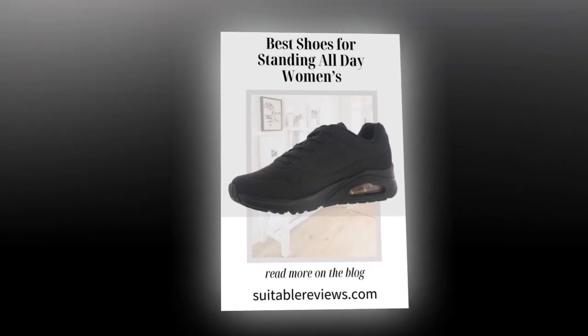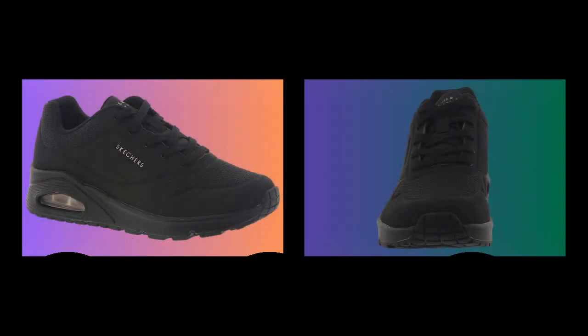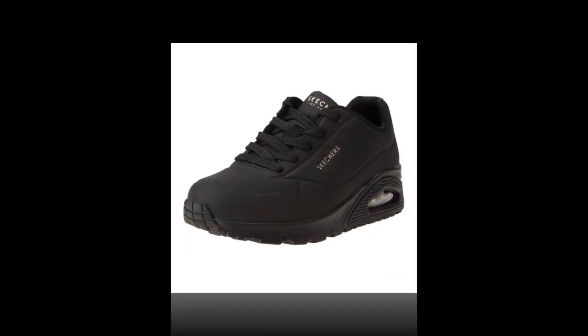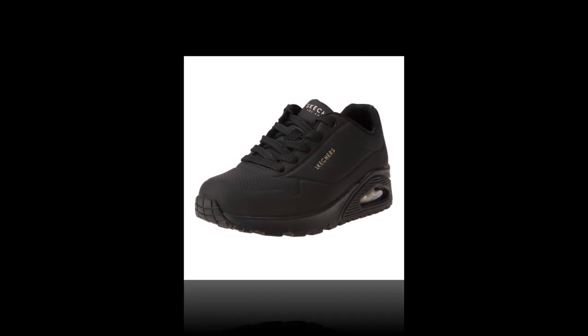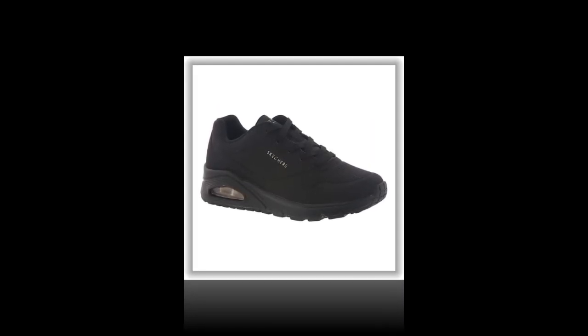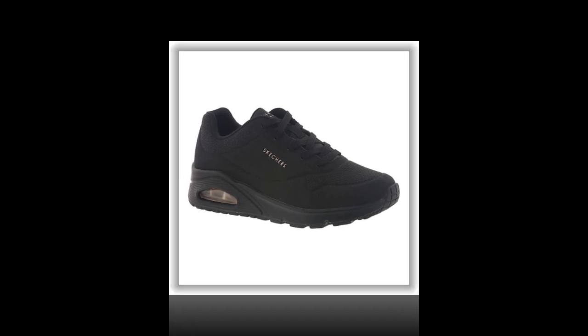Besides comfort, let's talk about style. This shoe is versatile enough to wear in various settings, whether you're dressing casually or going for a more polished look. Many customers have said they love how these shoes can be dressed up or down, making them a staple in their wardrobe. They're perfect for work, especially for healthcare professionals, retail workers, or anyone in a job that requires standing all day. They're also great for casual outings or even light walks. If you need an all-around reliable shoe, the Skechers Uno is designed to meet those needs.